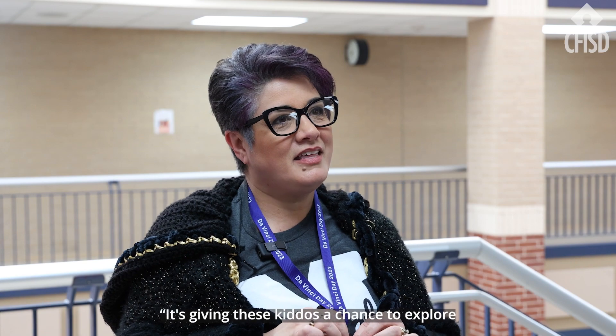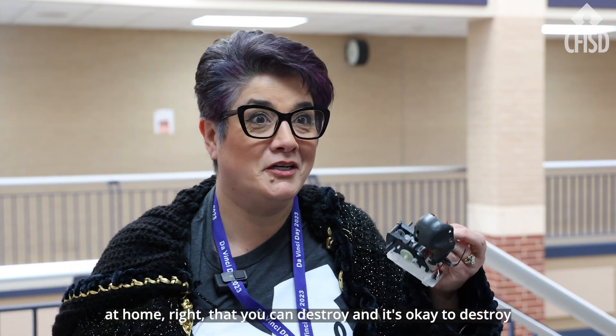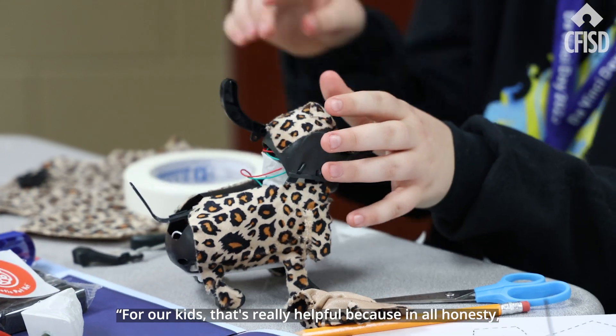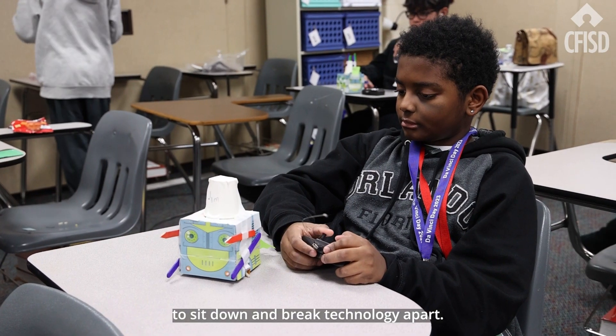It's giving these kids a chance to explore and do things that you don't usually have at home — things you can take apart, and it's okay to destroy and explore and discover. For our kids it's really helpful because in all honesty they don't have as much time in class to sit down and break technology apart.